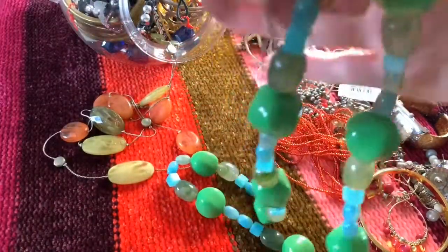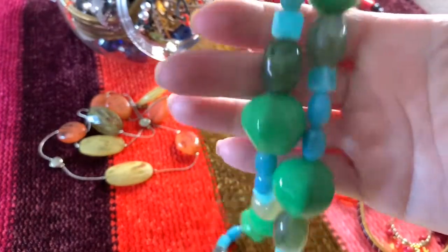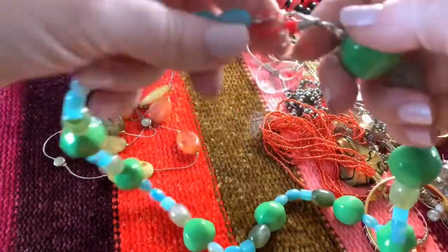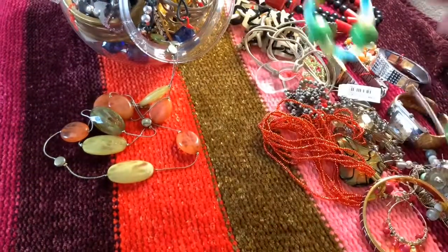Another 80s necklace here — plastic beads, aqua blue and green. This one's really fun and it's in nice condition.